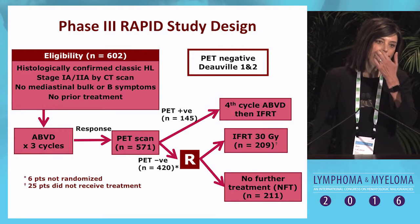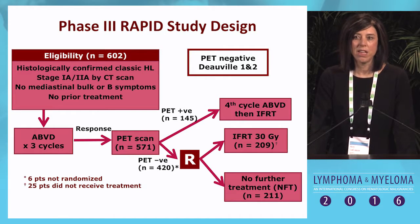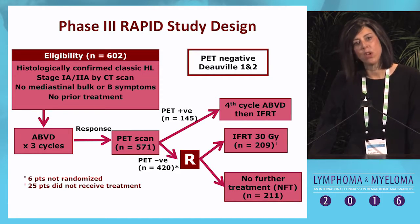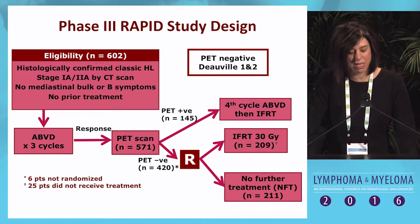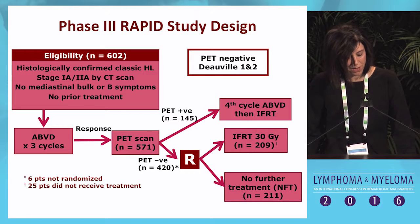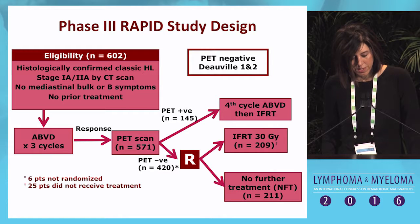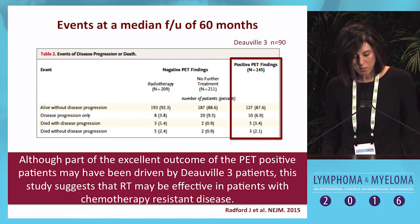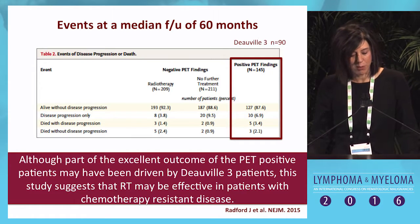The RAPID study also lends credence to this argument. This was a study from Europe where patients with stage 1 and 2A classical Hodgkin lymphoma without B symptoms were treated with three cycles of ABVD and then underwent a PET scan. Patients who were PET negative were randomized to receive involved field radiotherapy versus no further therapy. Those who were PET positive received an additional cycle of ABVD followed by radiation. Importantly, a negative PET was considered Deauville 1 or 2. I want to focus on the patients who were PET positive.